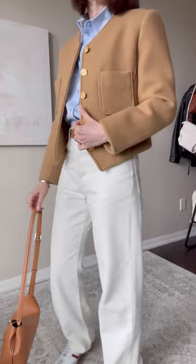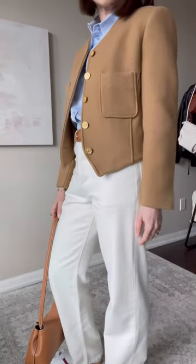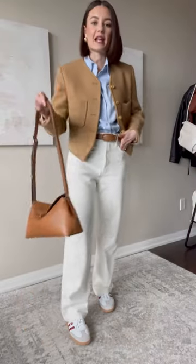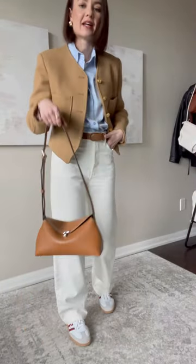For option one we have this cropped camel jacket. This one is definitely more dressy so a great one to elevate the more casual pieces, and the camel ties in with all of the camel accents. I'm also adding my tan totem bag.